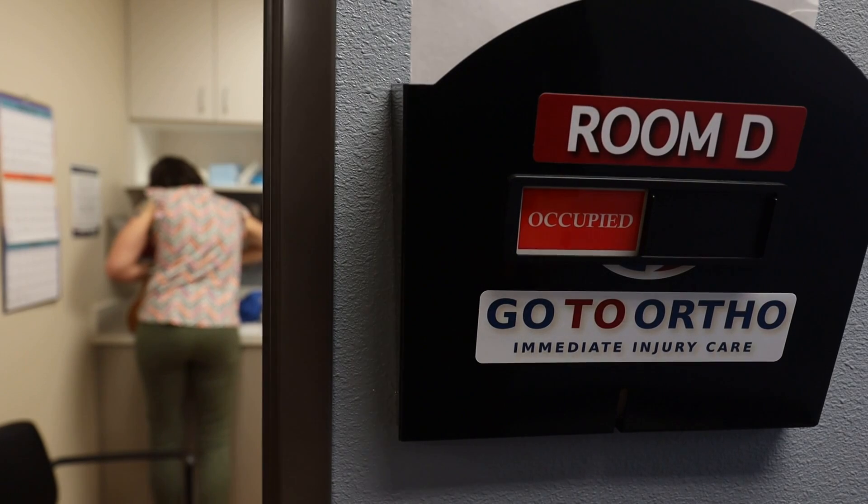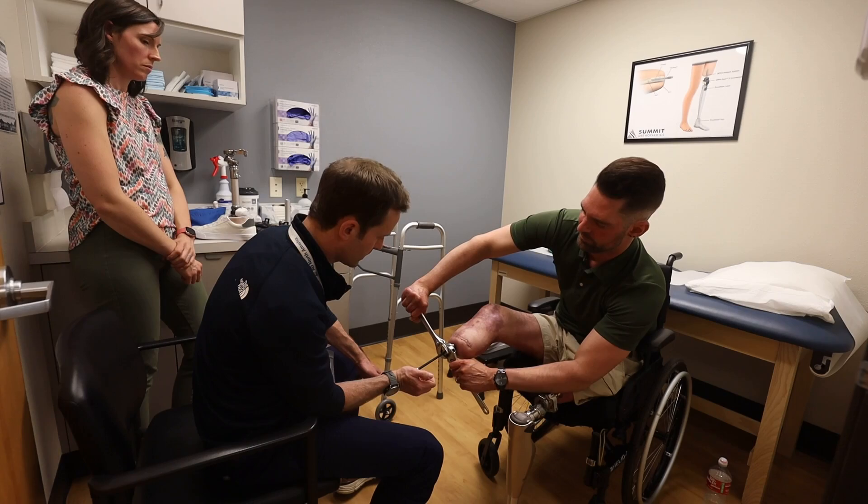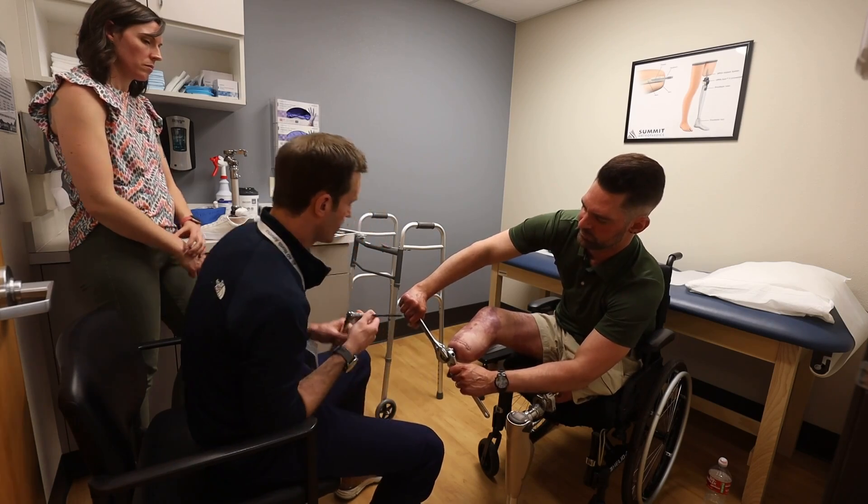It feels like I've got my real legs back. Just a few tweaks and adjustments. I'm excited. This is awesome. This is what I've been waiting for since this all happened.